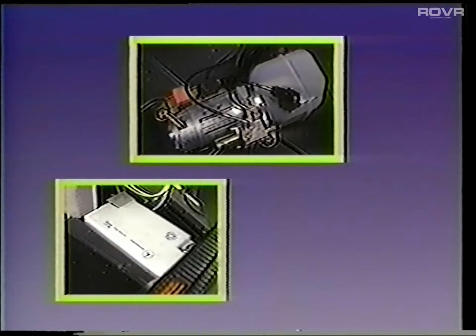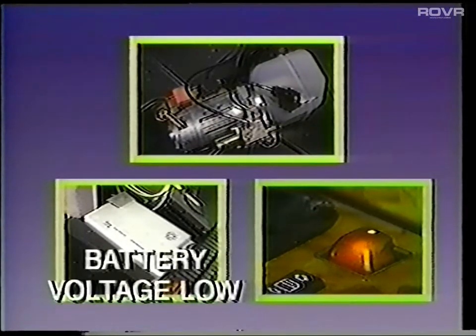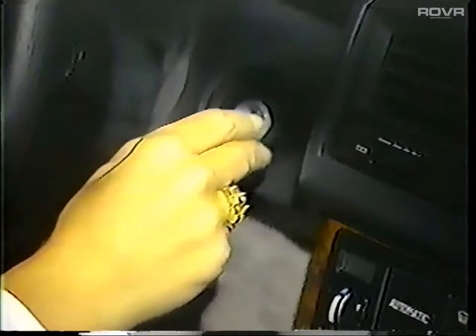One final point on top operation: because the hydraulic pump draws a considerable amount of electrical current, the top mechanism should not be operated repeatedly within a short period of time. If the roof switch flashes while the top is being operated, battery voltage is low and the engine should be started.